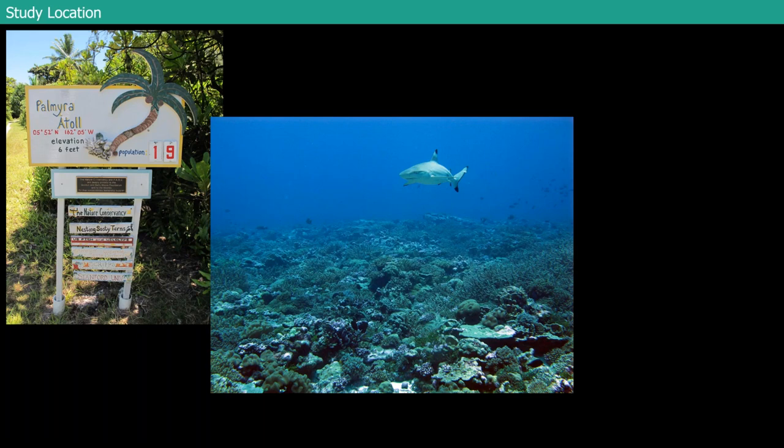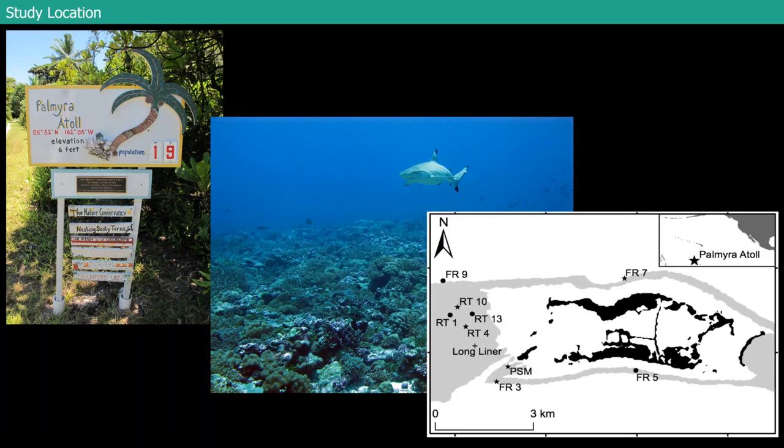The reefs there tend to be beautiful — a lot of hard coral cover, high calcifiers. Palmyra has a really healthy and intact top predator population: tons of sharks, lots of reef fish, and in general a pretty intact community. It's a really beautiful and unique ecosystem to get to study, and a beautiful place to dive.